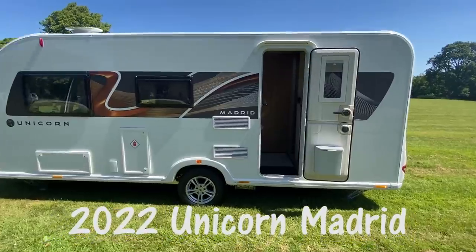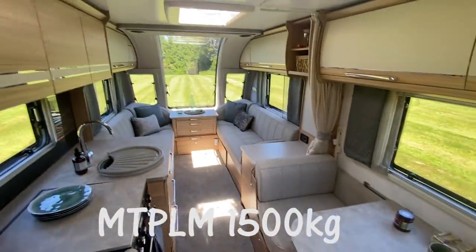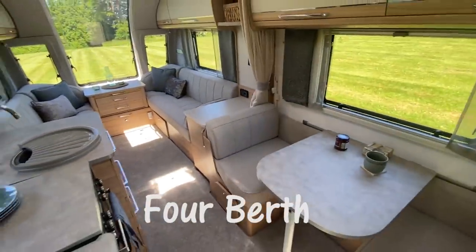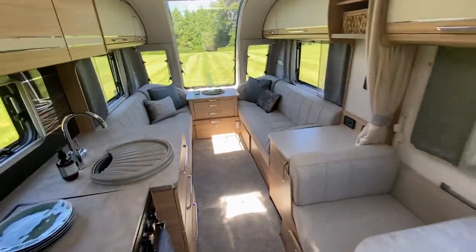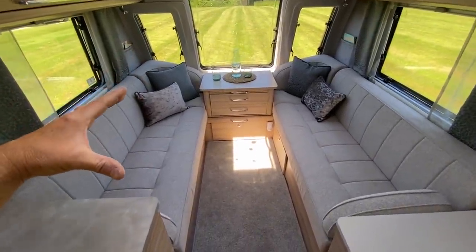This is the Unicorn 5 Madrid — single axle caravan with an MTPLM of 1,500 kilos, which means you can tow it with a relatively light tow vehicle. Layout-wise there's a lounge at the front, a side dinette that makes into a bunk above, and an end washroom. The front lounge seats are six foot four long.